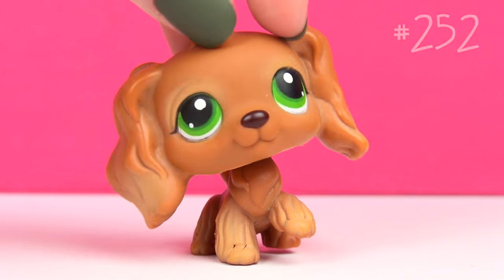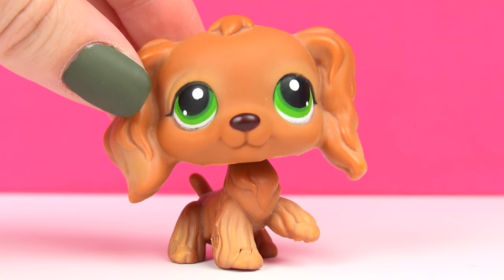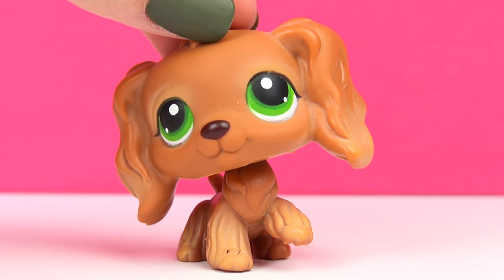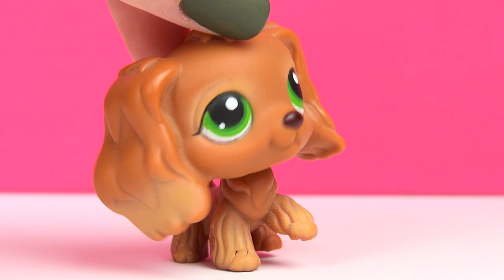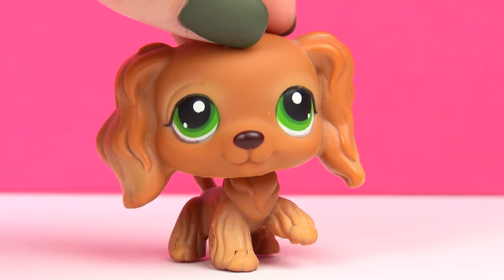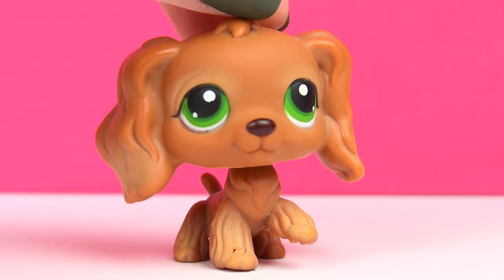Next up is this one, and this one I also got for a great deal. She's an old LPS — she was released originally in like 2006. I found her new in package on eBay in like 2012 or 2013. That was a long time after she was originally released, so it was just amazing to find that whole package and get all the pets in there completely new.